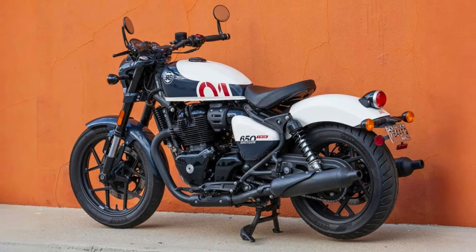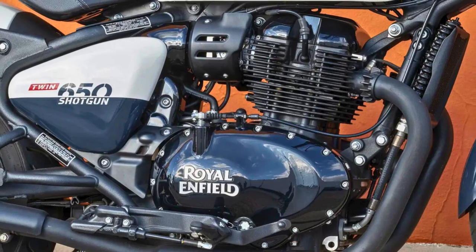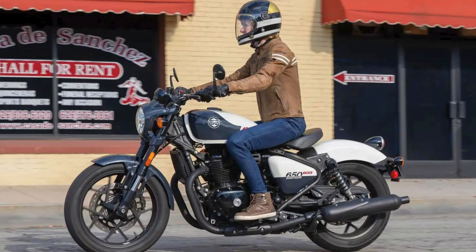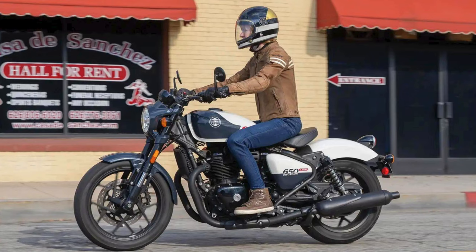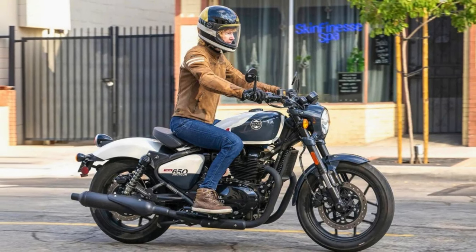But this shotgun's got more than bark. It'll conquer highways with ease, but it's equally happy carving up corners on twisty back roads. The wide handlebars and balanced suspension keep you in control, while the disc brakes haul you up with authority. So ditch the four wheels and grab the shotgun's grips — this ain't just a motorcycle, it's an invitation to rediscover the joy of the open road, one gear at a time.